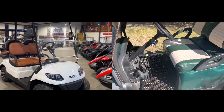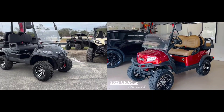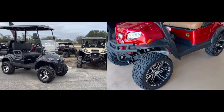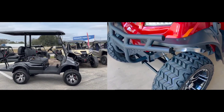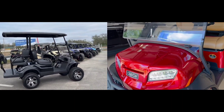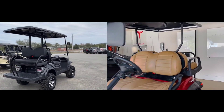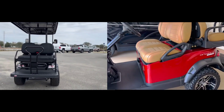What is the price range for Icon and Club Car golf carts? Icon golf carts have a price range starting at $14,000, while Club Car golf carts have a price range starting at $8,000. Icon golf carts are more expensive than Club Car golf carts, with about a $2,000 to $4,000 price difference depending on the models.